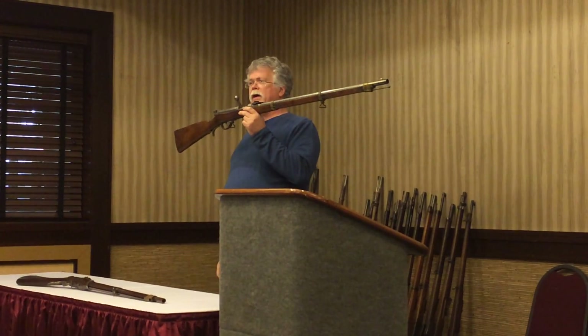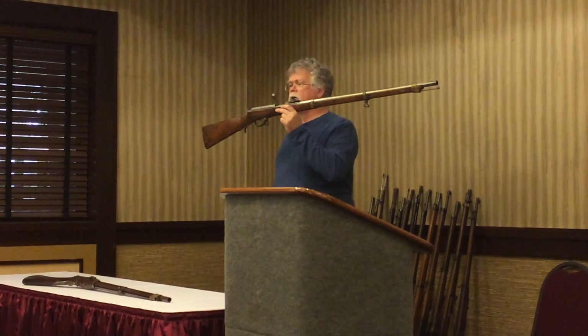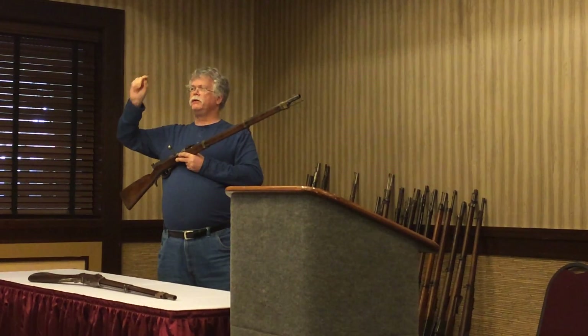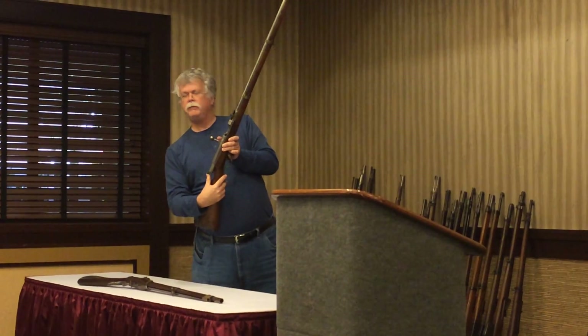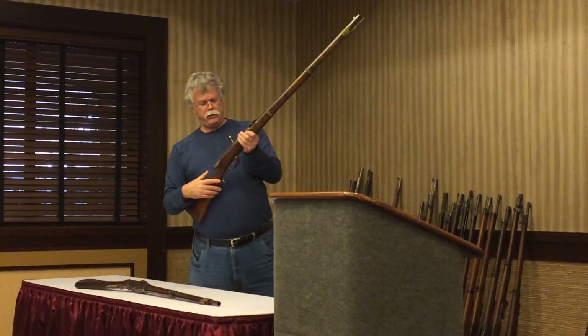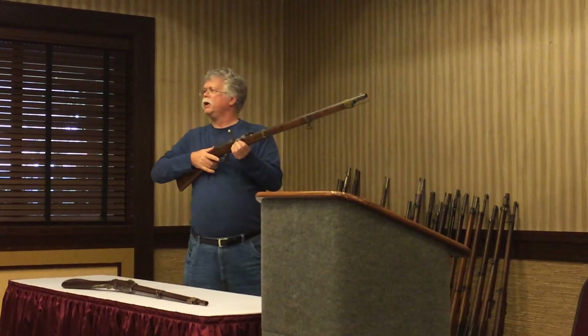This is a model 1848 Dreyse needle gun. It represents two things. Number one, it uses a paper cartridge — because nobody can figure out how to make metal cartridges in 1848. That paper cartridge contains the bullet. The charge and primer are actually at the base of the bullet with the powder charge in front of it. To fire it, the gun uses a needle that goes all the way through the cartridge. When you load it, put your cartridge in, push forward, which drives the needle and cocks the gun.